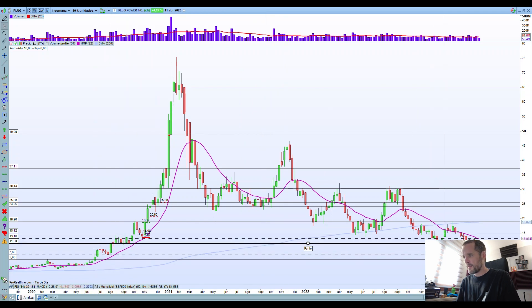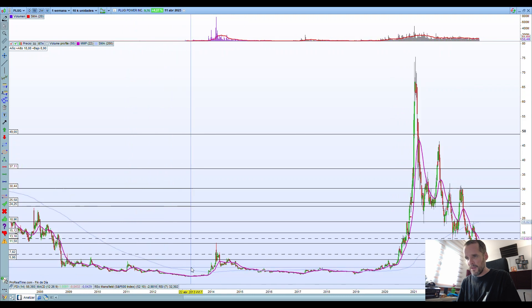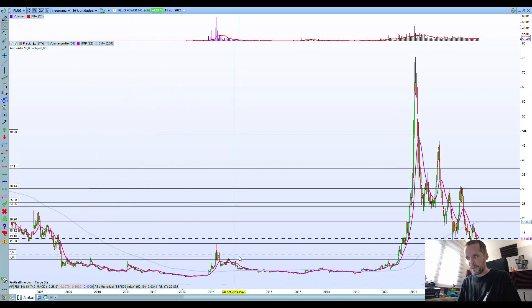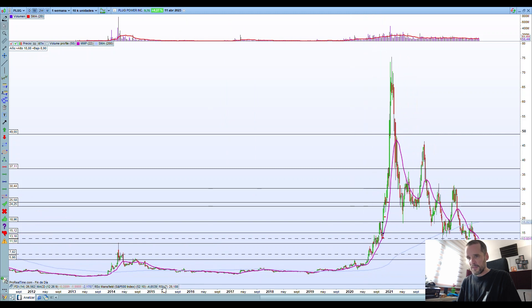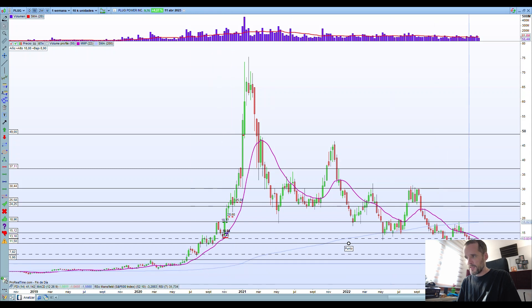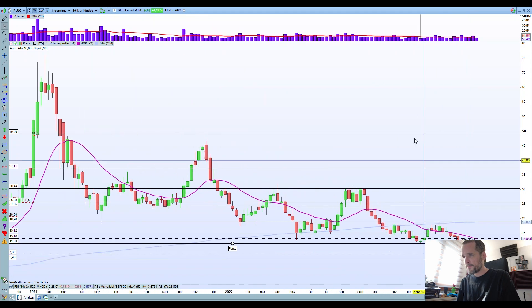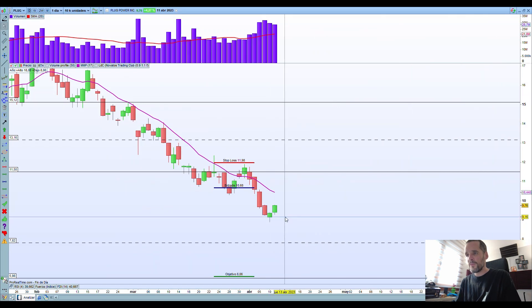As you can see, I've drawn some levels here. I have this one that I think is an important level. Here we have another one that I consider secondary because there are not so many bounces. And I also have this one — it can be considered relevant because there are several bounces here, but that was a long time ago. So I prefer not risking too much at this point.